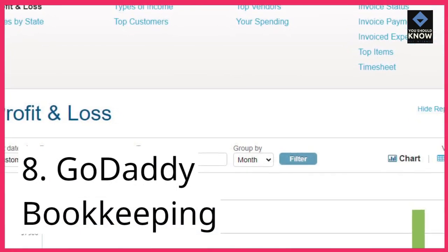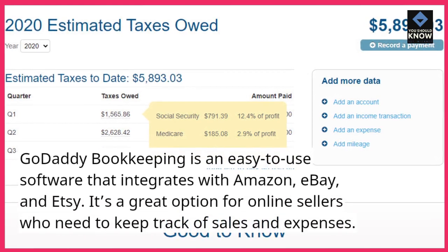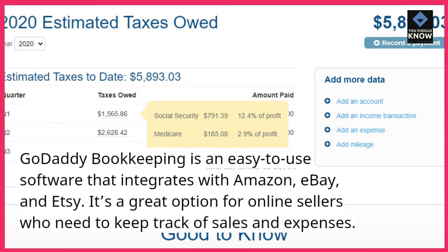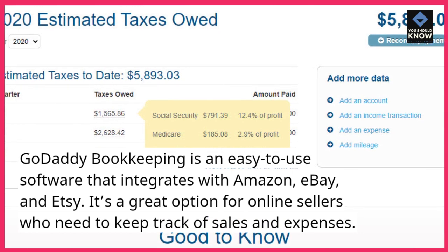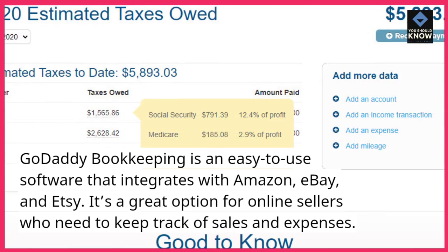8. GoDaddy Bookkeeping. GoDaddy Bookkeeping is an easy-to-use software that integrates with Amazon, eBay, and Etsy. It's a great option for online sellers who need to keep track of sales and expenses.